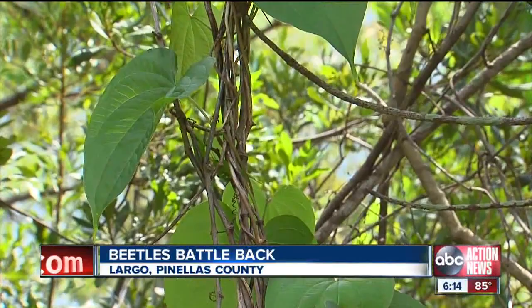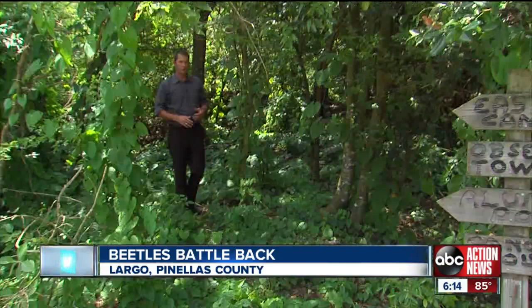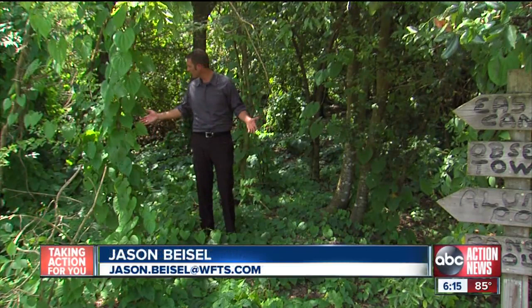It starts shading out the natives, fights them for sunlight, water, and nutrients. Since the air potato vine grows about 70 feet every summer, it doesn't take long for it to do its damage. Just take a look at what it's done here, where it's devoured everything in its sight, all the way from the ground up through the trees.